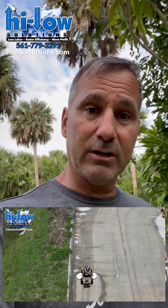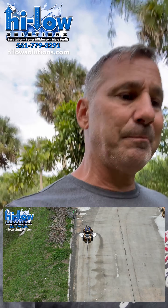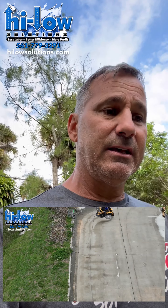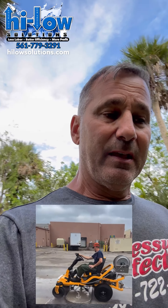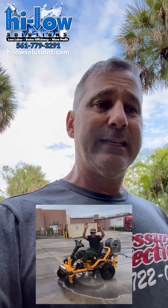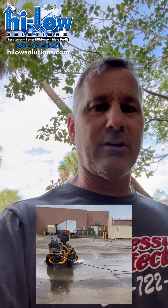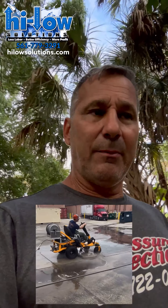A lot of guys don't see past the cost factor of what it costs to buy a rig like this. I've got a guy right now — before he had the Beast, he did a job in 12 days with eight guys. The next time, he bought the Beast and did the same size job in five days with three guys. I asked him, 'Adrian, how much money did you save just in labor cost?' He said his labor cost savings were about eight to ten thousand dollars just off the top of his head, without even calculating it.